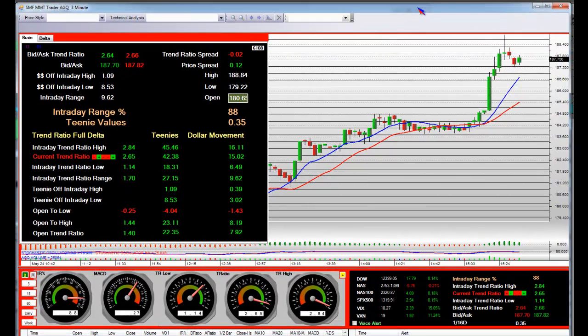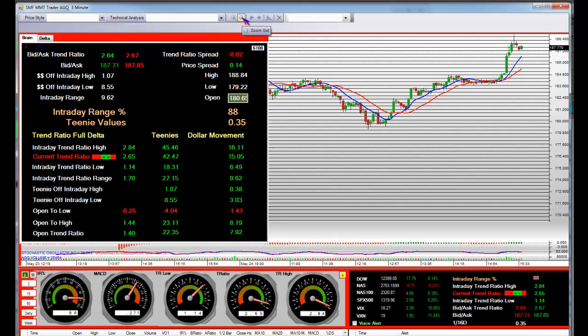Here we go with AGQ, which is referred to as ProShares Ultra Silver. We have been featuring this one for a lot of days. When we started wanting to sell short, it was up around $382.